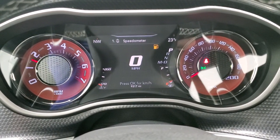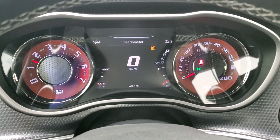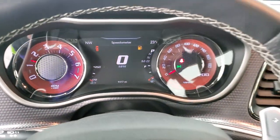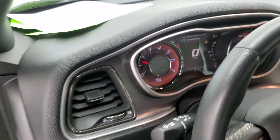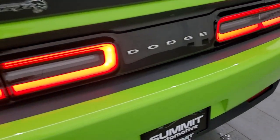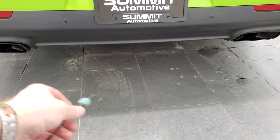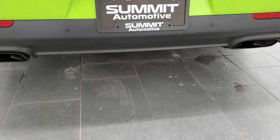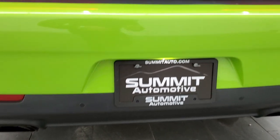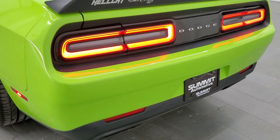Sounds really good. And yes, we will be putting some gas in this car right after this video. But it starts right up — no check engine lights or anything like that. Sounds really good. Love those LED tail lamps.